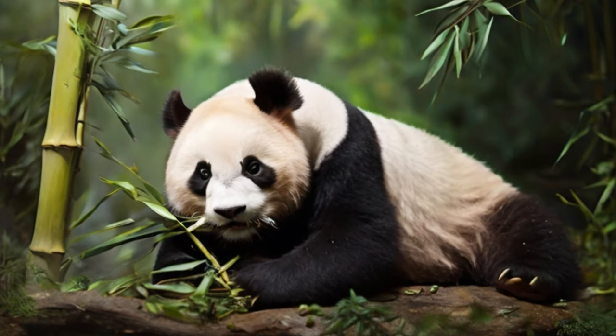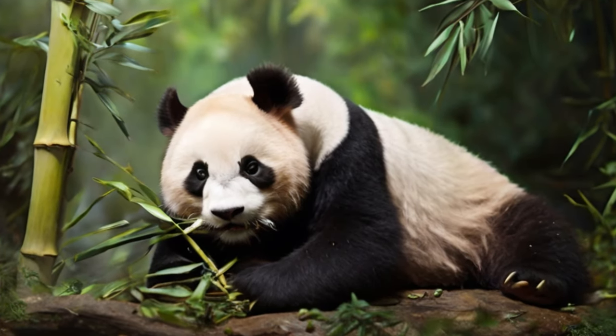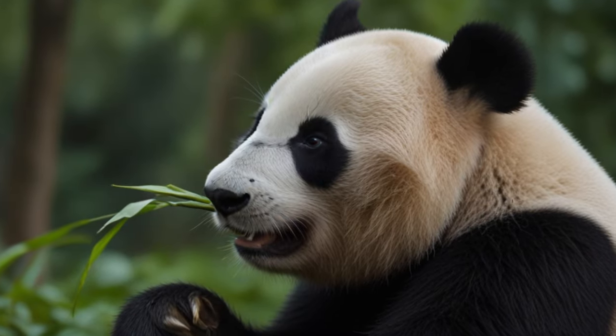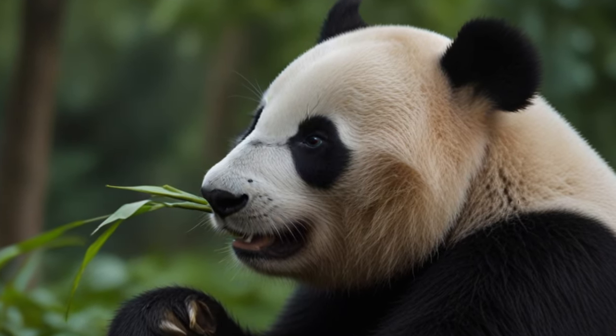The giant panda doesn't need any of this. It simply requires plenty of bamboo greens to eat, and ample fresh pasture in case certain types of bamboo die back after flowering.